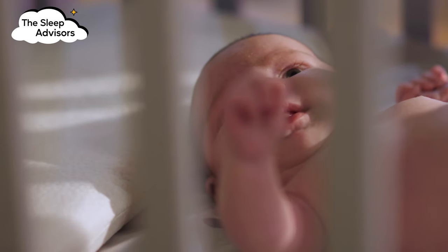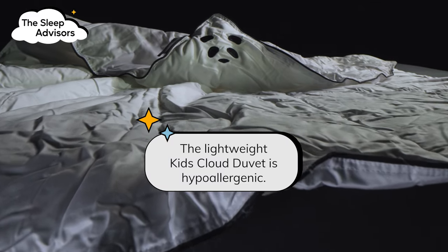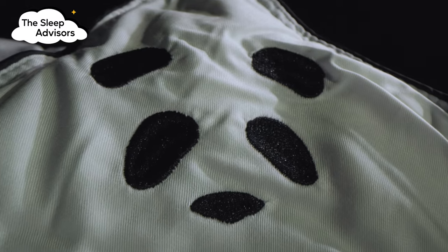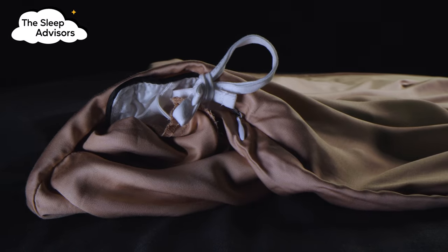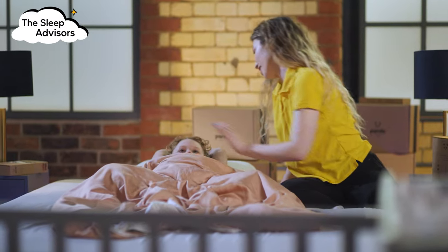Babies are prone to getting sick and having sensitive skin. The cloud duvet is hypoallergenic, so there is no concern about bacteria and irritation on the skin. The kids' cloud duvet is literally a mini version of the adult cloud duvet. It is also super lightweight, meaning the kids won't feel restricted when snuggled up.